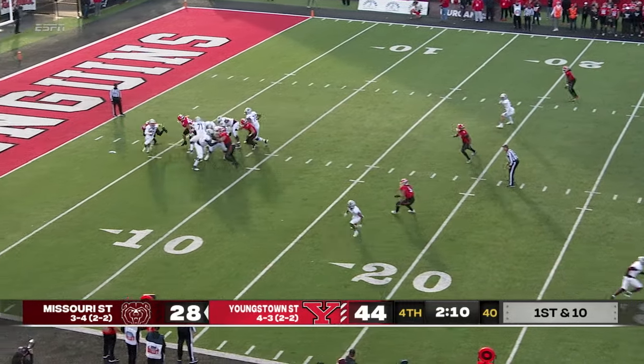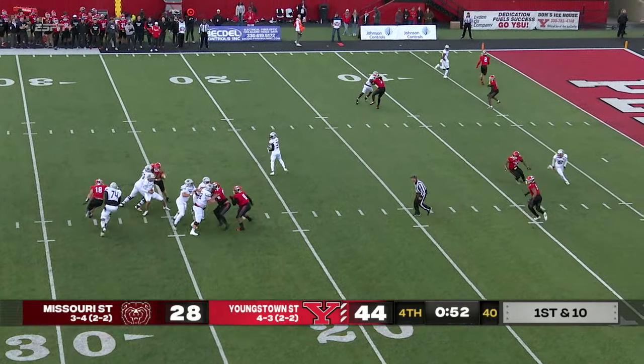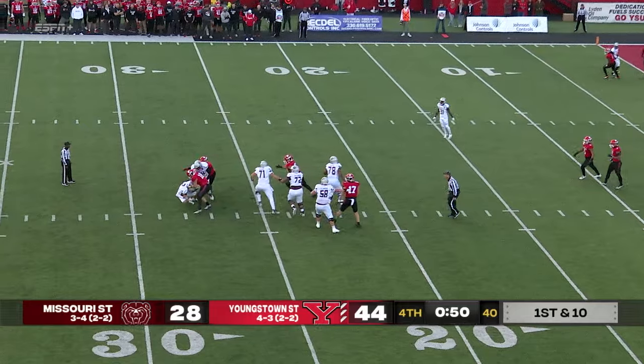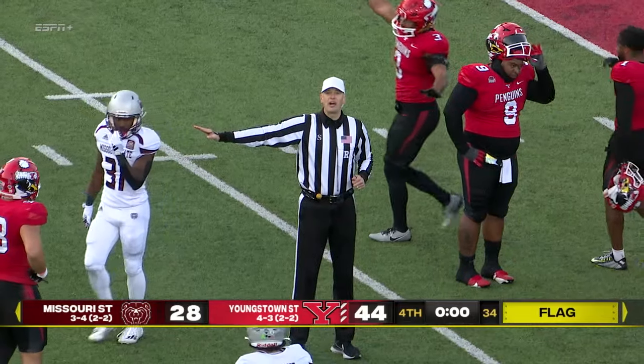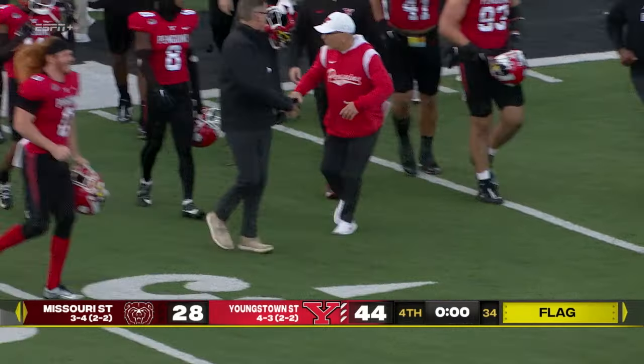Peshaw under pressure and he's going down, into YSU territory — deep into YSU territory. Peshaw, pressure coming, spins right in to number 88. That penalty has been declined. The game is over — so that'll do it.